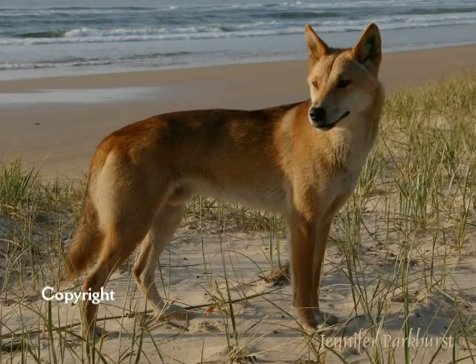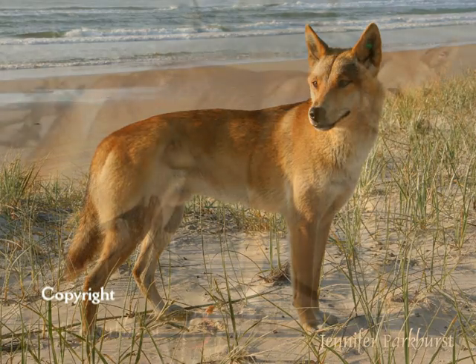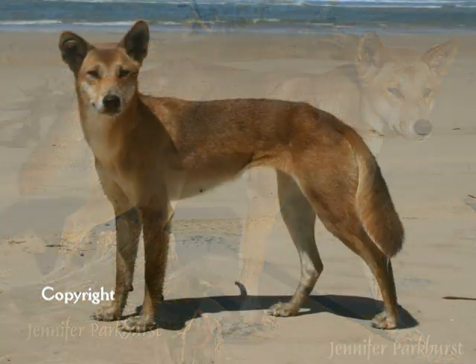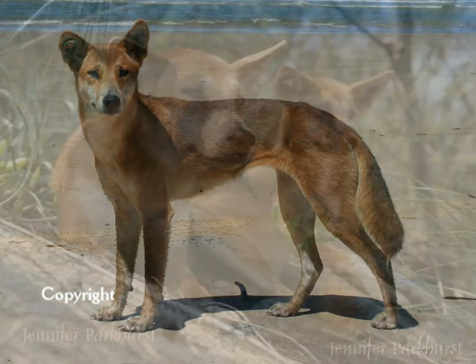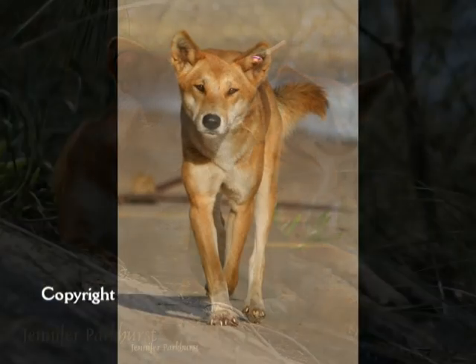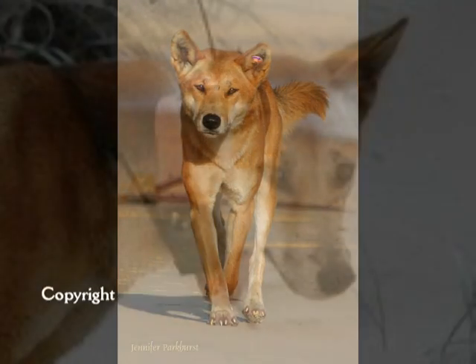I work as a guide on Fraser, also on Cape York and other areas, and I come across dingoes on a regular basis, especially the ones on Fraser. I'm taking people up there on a weekly basis, and just a couple of weeks ago I was on a tour with a group of people. We spotted a dingo on the beach, which is nothing unusual for us, and lo and behold, it had a huge chunky collar on.